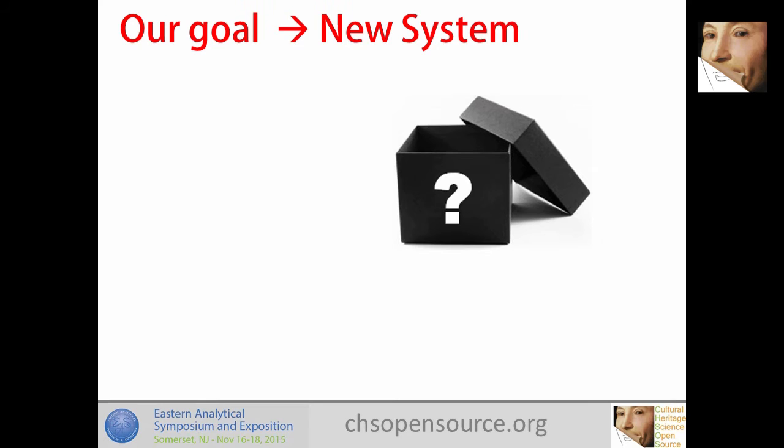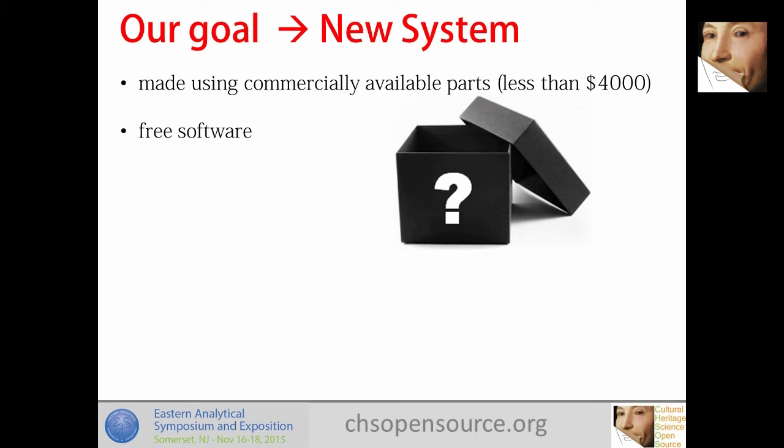With a black box system, you can buy it and use it for what it was designed to do, but it's not easy to modify, upgrade, or change it for specific needs. As a small business doing art examination — like a conservation studio — sometimes I have a client with a small historical document, and sometimes I want to do multispectral imaging on a wall painting in a cave. A system made for small manuscripts doesn't necessarily work well for wall paintings. The idea is to make something you can upgrade and adapt — an open box — that costs less than four thousand dollars, uses commercially available parts, and runs on free software.